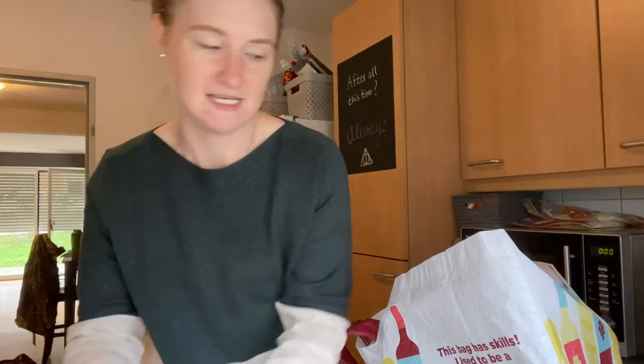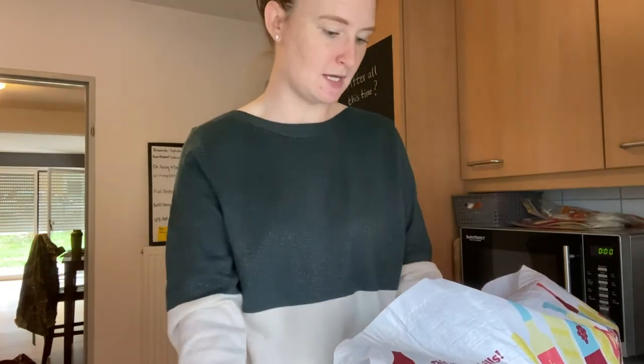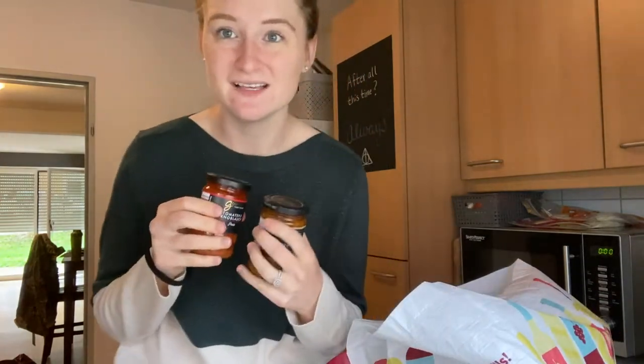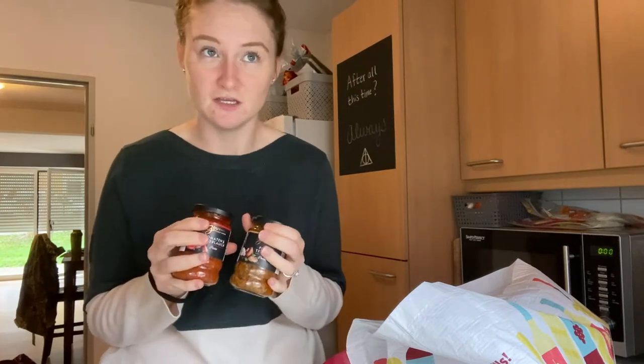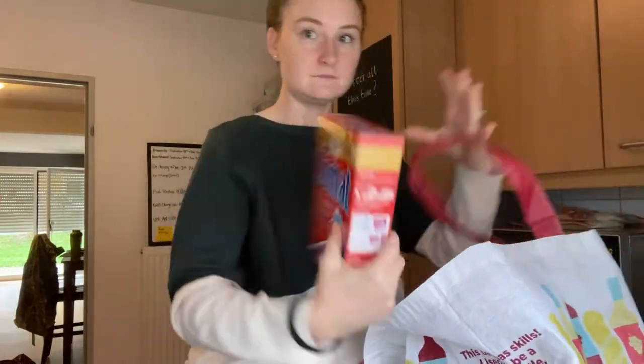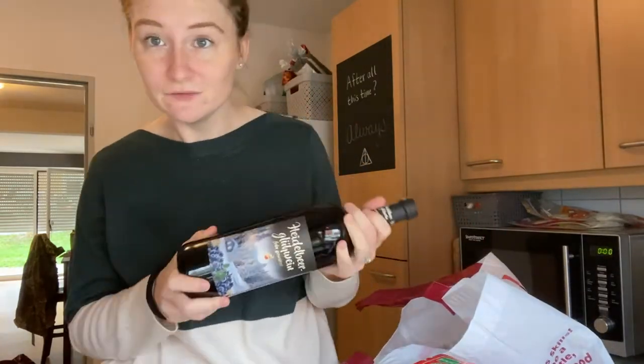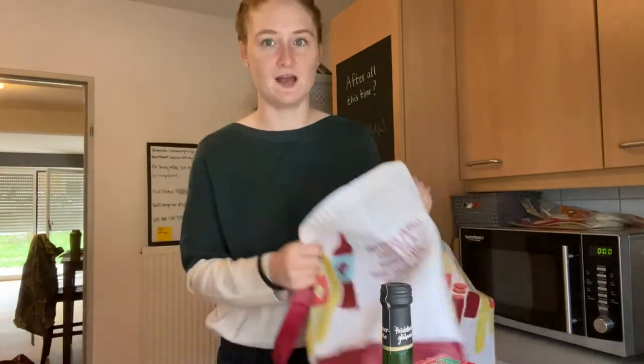I'm going to do a quick overview of what we got. We've got some Radlers, which is like lemon-flavored soda mixed with beer — it's way better than that sounds. Got myself a salad for lunch, some tomatoes, some sauce because my husband likes to make gnocchi and tortellini for quick lunches and dinners. He's a PB&J addict so we always need some jam. Dishwasher tablets. Blueberry Glühwein. These are the things that we got from Aldi.